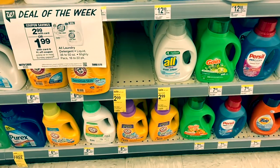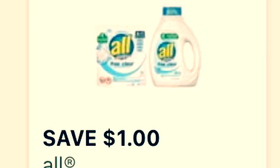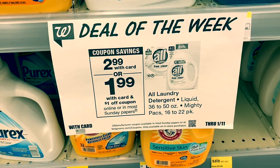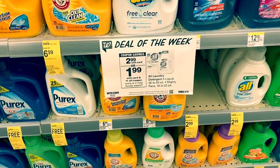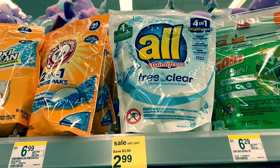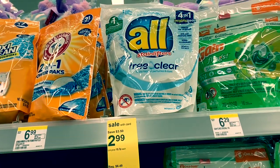There is also a digital coupon for the All detergent, listed right here. In the 1/5 RetailMeNot insert there is a $2 coupon for the All Mighty Packs, which would make them just $0.99. I did leave that coupon at home unfortunately, so I'll have to come back and pick that up.